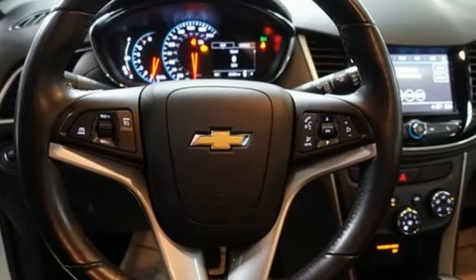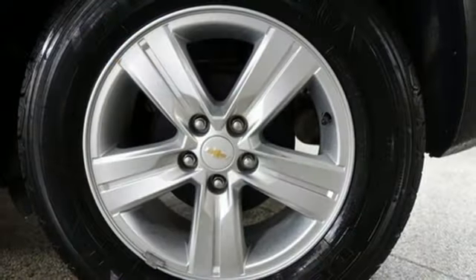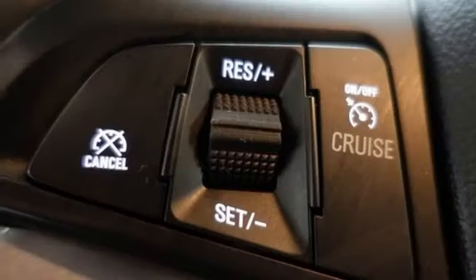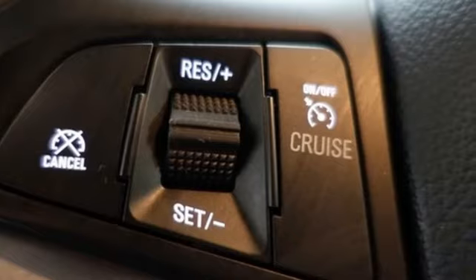Car & Driver explains its light effort rack-mounted electric power steering provides ample feedback, and this little crossover SUV remains composed even on bumpy roads.